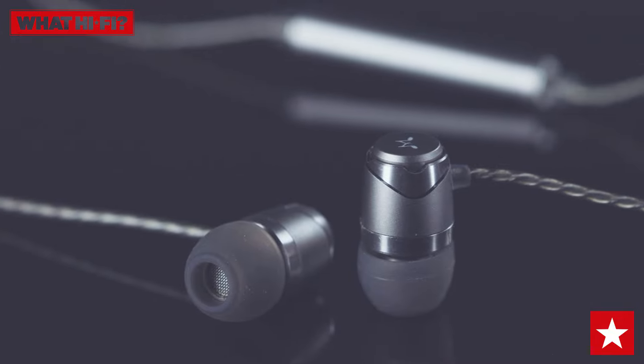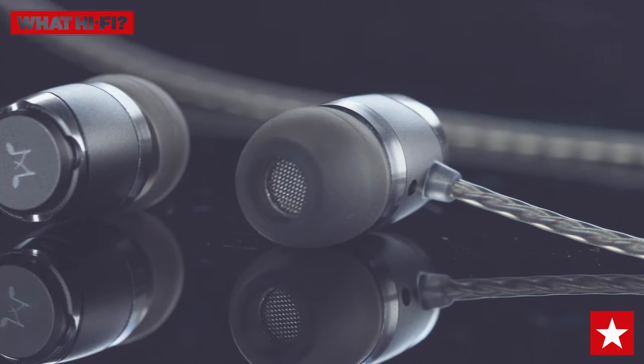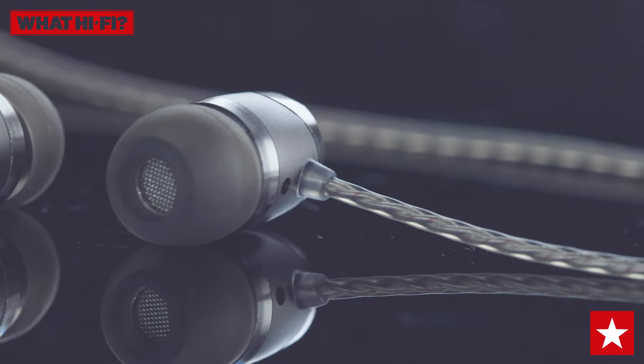Make sure you choose the right tips for your ears — you should get a snug fit that isolates outside noise and maximizes the audio quality — and then you're treated to a well-balanced, entertaining sound.